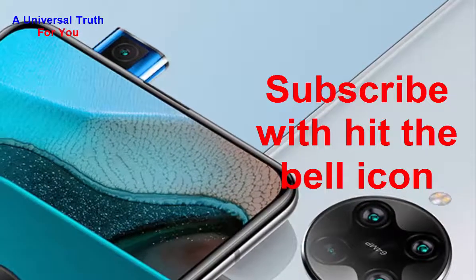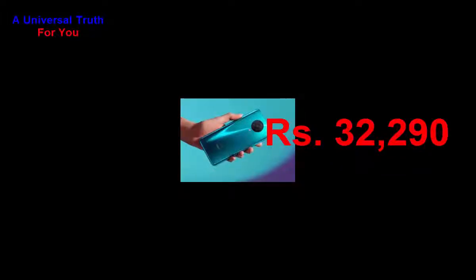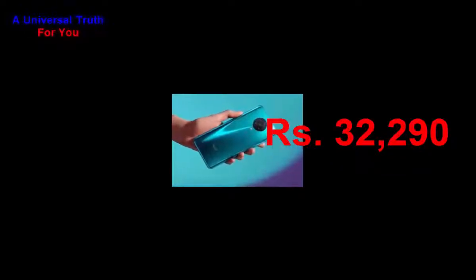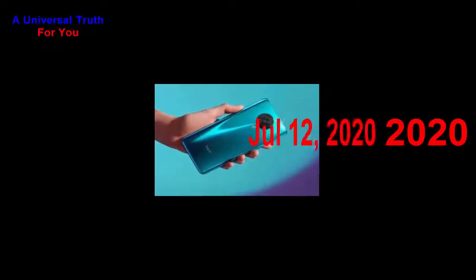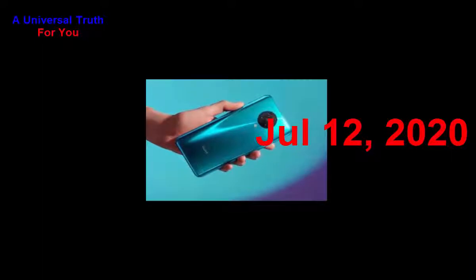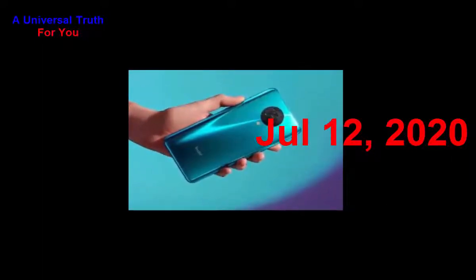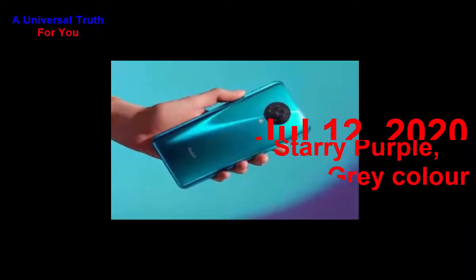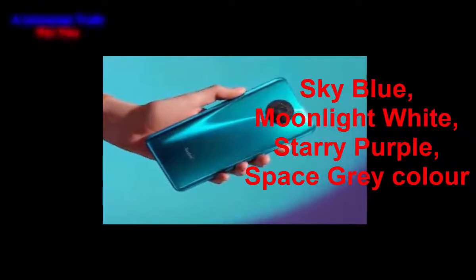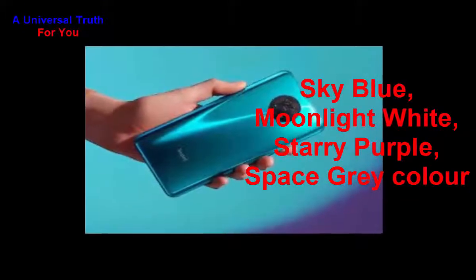The Xiaomi Redmi K30 Pro price in India is expected to be Rs. 32,290. It is expected to launch on July 12, 2020. This is the 6 GB RAM and 128 GB internal storage variant of the Xiaomi Redmi K30 Pro.